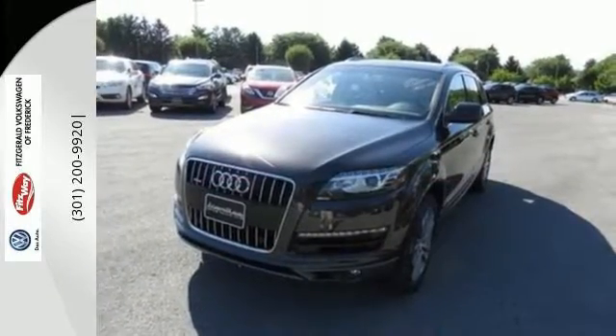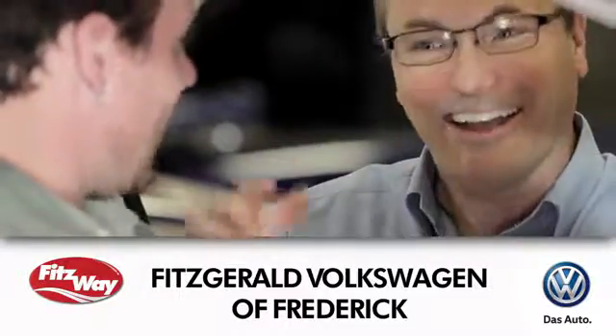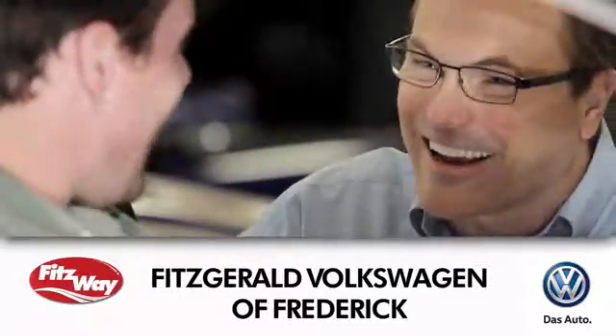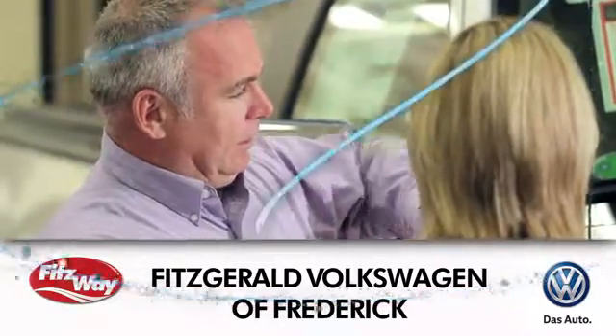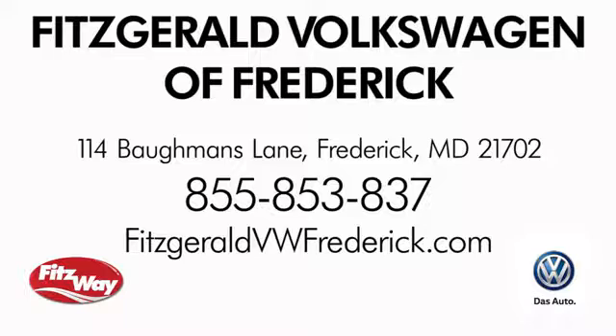Come see it today. Welcome to Fitzgerald Volkswagen of Frederick, where our business philosophy is to treat you the Fitz way. Experience it for yourself. We're conveniently located at 114 Bauman's Lane in Frederick, Maryland.